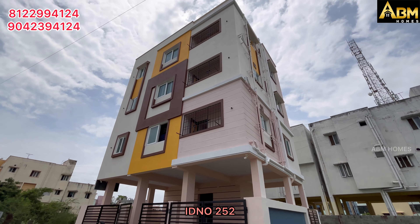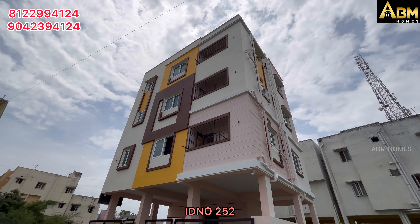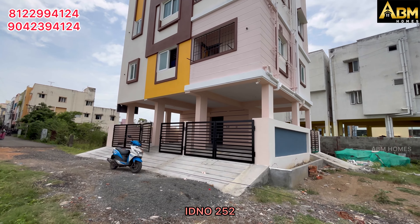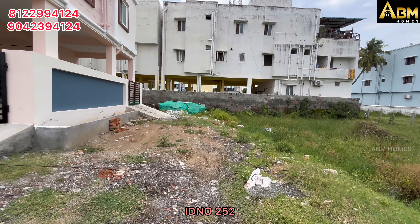We are located in Medavakam. We have a total of 3 feet. We have a South East Corner Park.